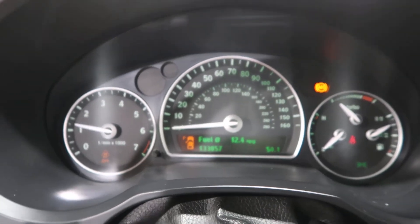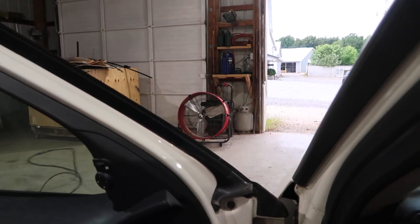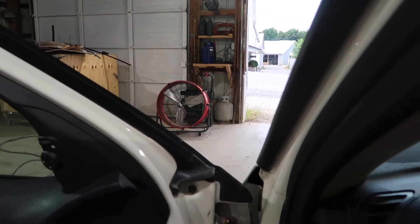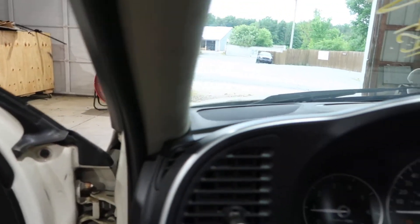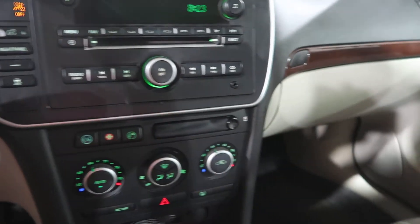Revs up nice and smooth. We've got good forward gears, we've got good reverse gears. The radio works well, temperature control works well. Let me shut this off here.